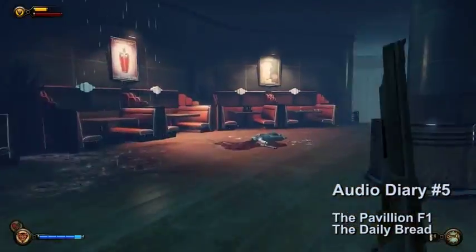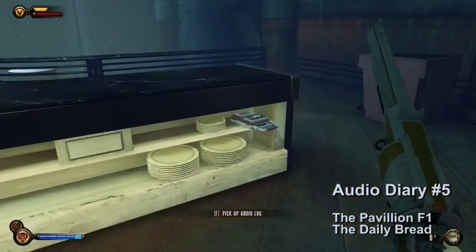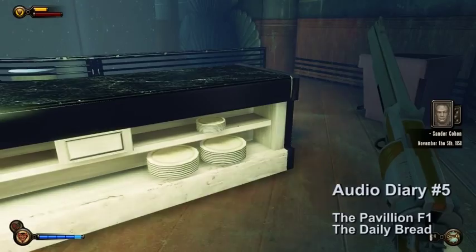Audio diary number five is going to be in the next area after you meet Sander Cohen. It is on the first floor of the pavilion in the Daily Bread. You will need one lock pick to get in. The audio diary will be behind the counter.